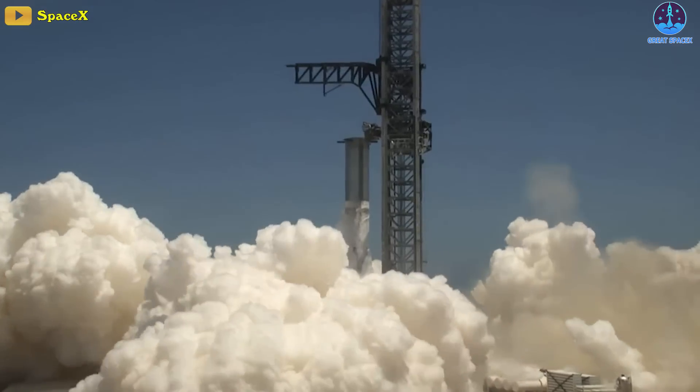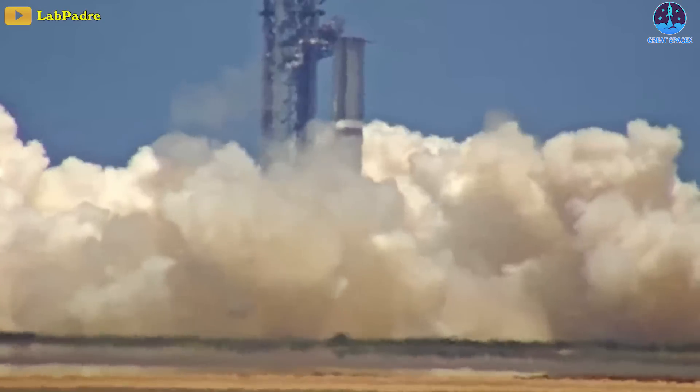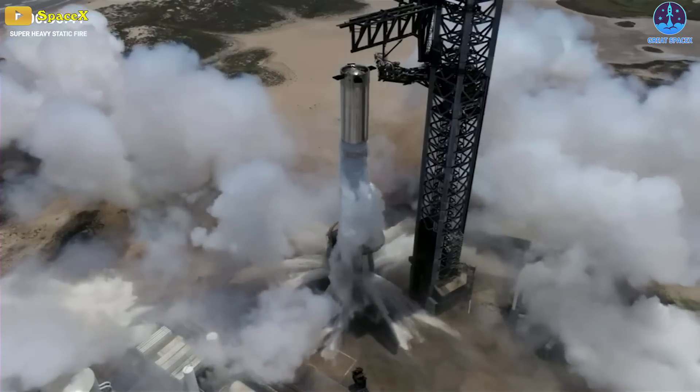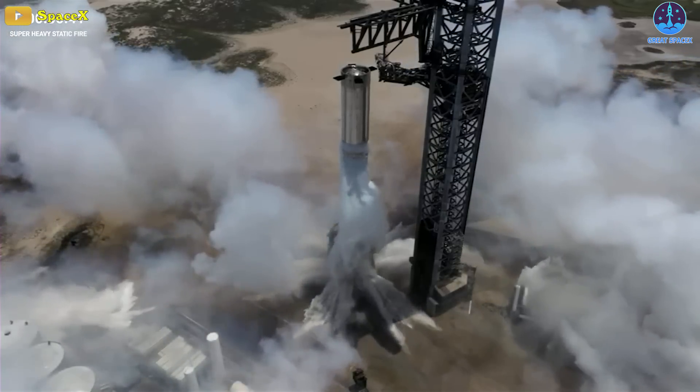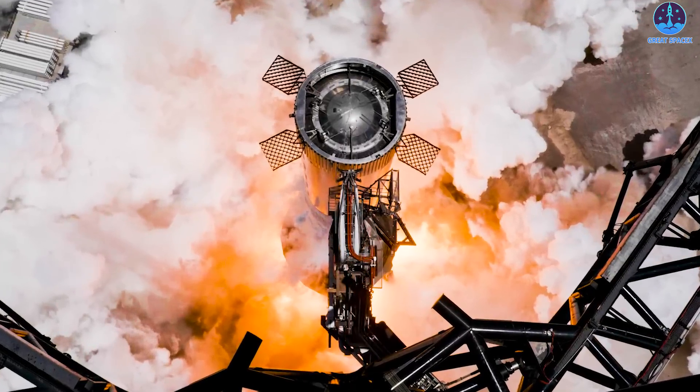Footage of the booster test showed the deluge and Super Heavy booster combined to create immense clouds of steam, with both the pad and the booster appearing to remain in reasonably good condition. SpaceX tested the engines for 2.7 seconds, down from the planned 5-second test duration.